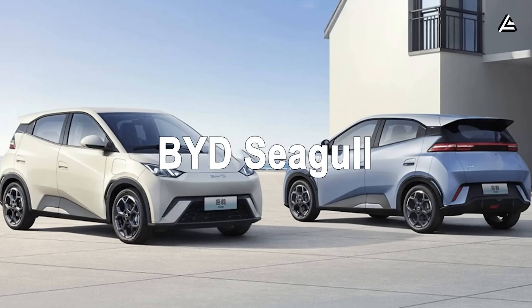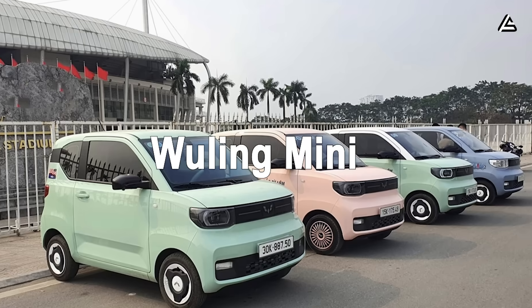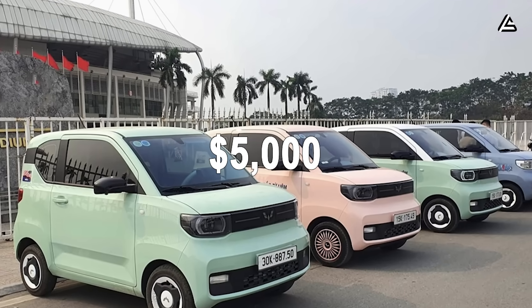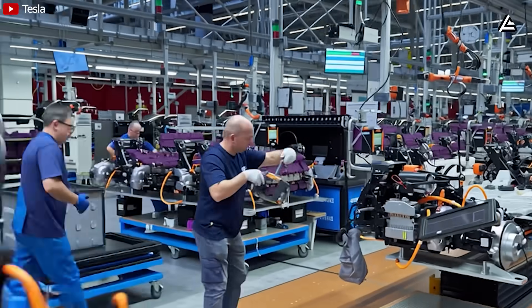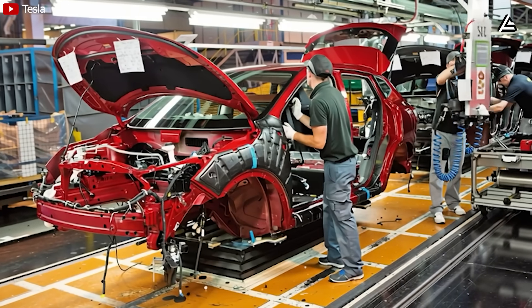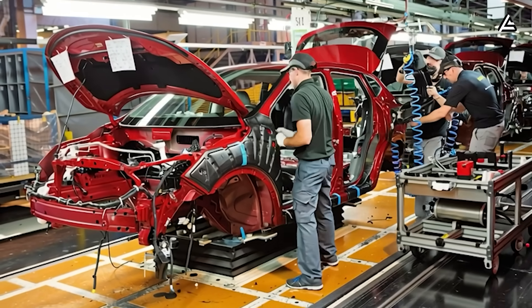For comparison, the BYD Seagull sells at $10,500 and the Wuling Mini EV at $5,000, but both rely on much cheaper labor and smaller form factors. The difference is Tesla can now compete head-on with them from North America or Mexico, not just from China.